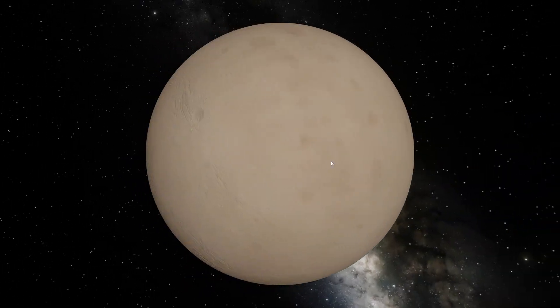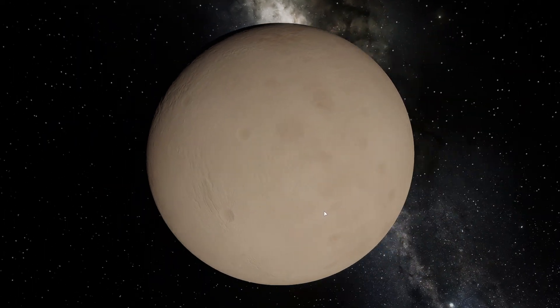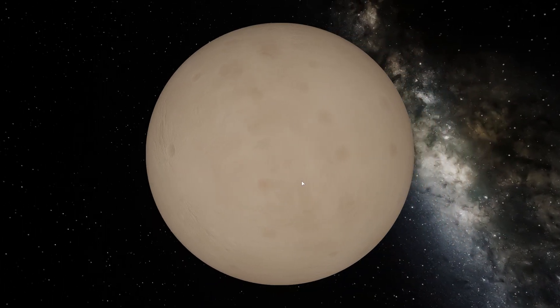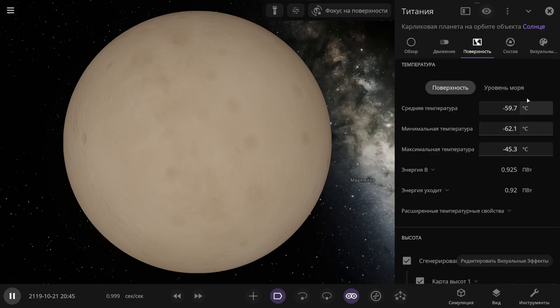Now the largest moon of Uranus, Titania. Unfortunately, there's no atmosphere here at all, and everything is clear with the surface. The average temperature there is almost minus 60 degrees Celsius, and it's very cold everywhere here.